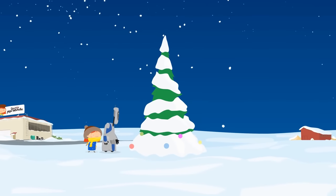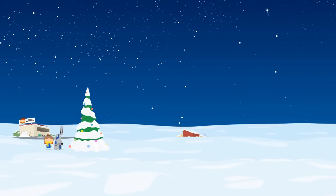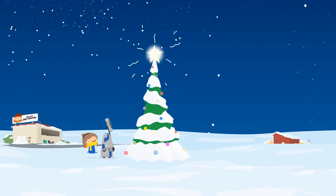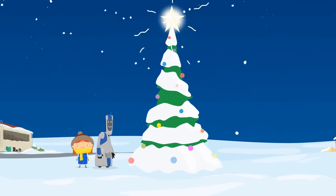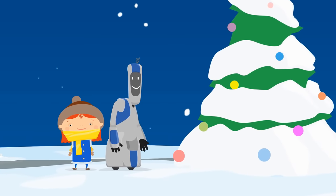As the day turns to evening, Dr. McWheely and Handy decorate their Christmas tree. Merry Christmas, everyone! And Happy New Year!